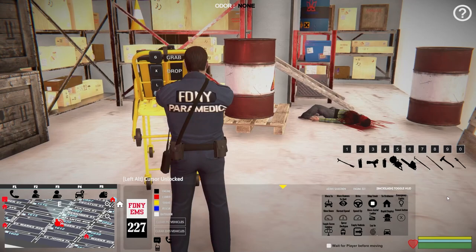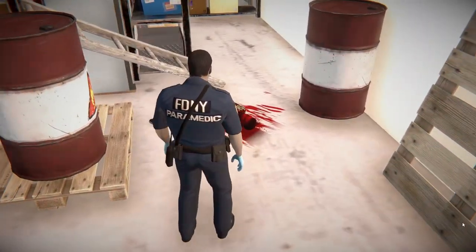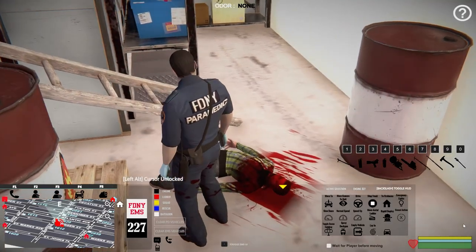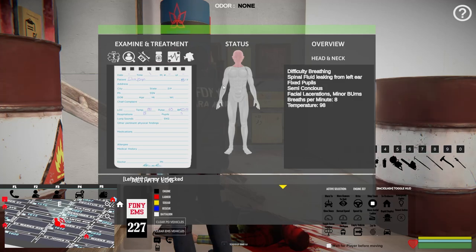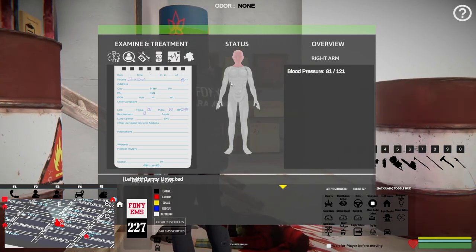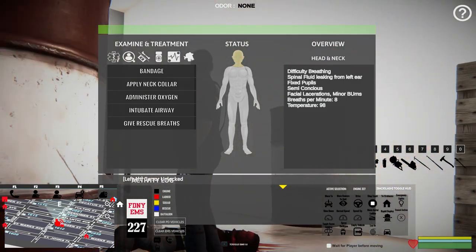Let's drop that and lower it. Let's check this dude out — this doesn't look too good. He is a bloody freaking mess. The head is red — that's not good. Difficulty breathing, spinal fluid leaking from his left ear, fixed pupil, semi-conscious, facial lacerations, minor burns. His pulse is 65, blood pressure is 125 over 80, respirations are eight — that's not good at all. Pupils are five. Possible neck and spinal injury. I think the very first thing we're going to do is apply a C-collar and get his head and neck stabilized.